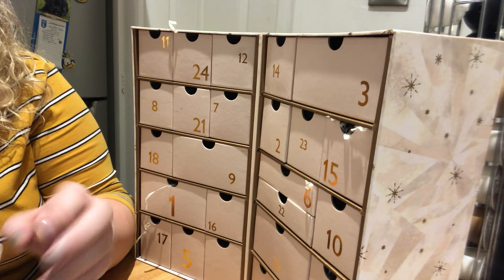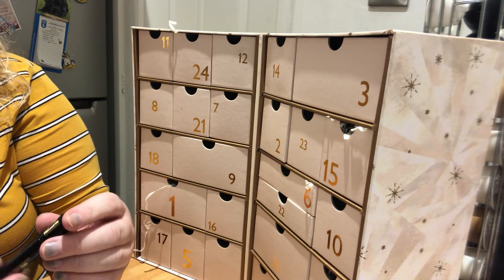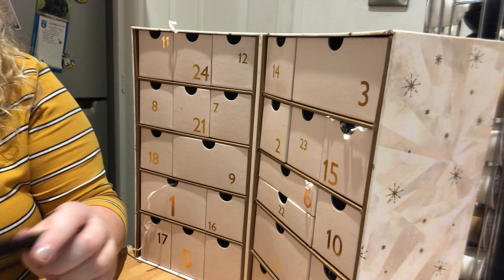Day number 19 is YSL Mascara Volume False Lash Effect Mascara. I'm not going to open the wand because mascara doesn't last very long once you open it, but it has that sleek black and gold packaging.